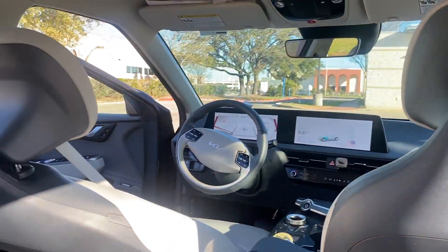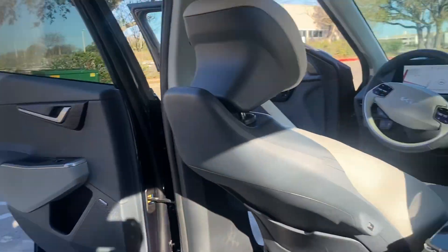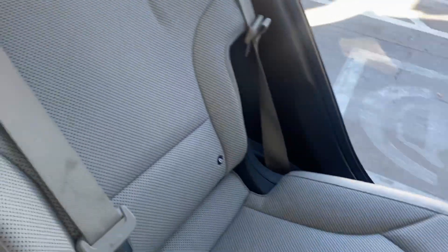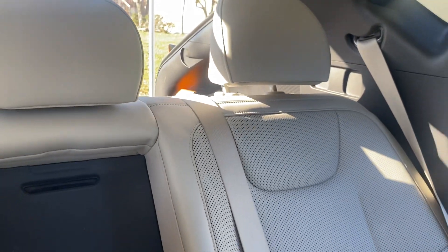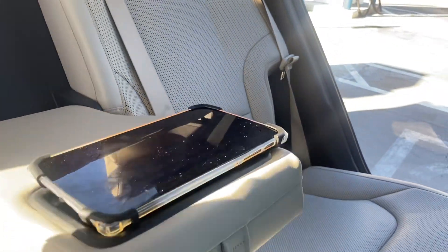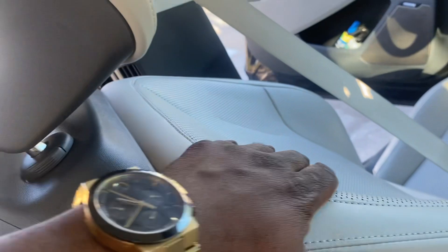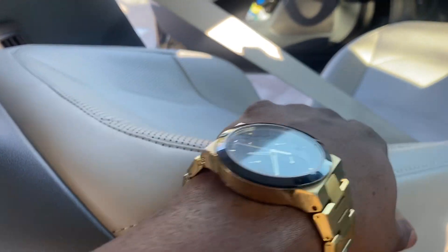This is the view that the passenger has. These seats are way better than the Polestar and in my opinion better than the Tesla as well — more comfortable and sturdy.